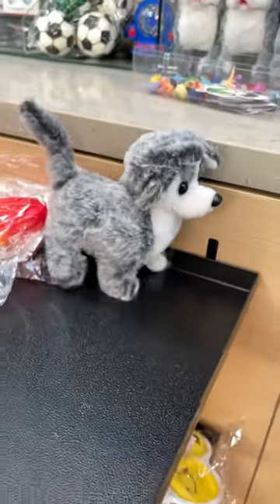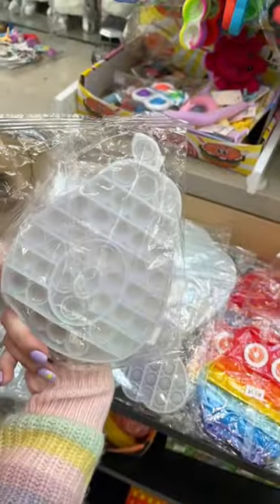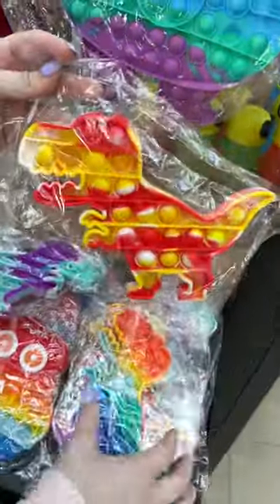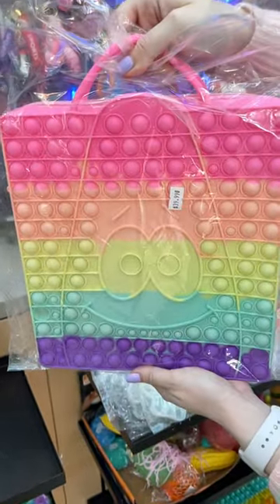Look at all these color-changing sun fidgets. There's a rainbow, a bow, even an avocado. There's so many dinosaurs. I haven't seen this bag before — I think we can all see a familiar sea creature.